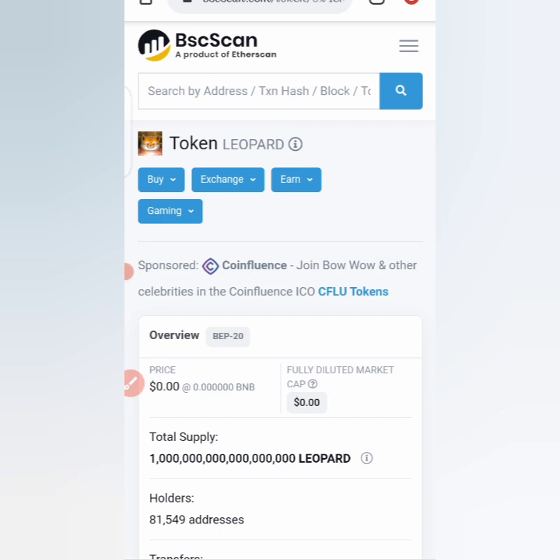If you have any information on this currency, you can drop a comment in the comment section. As for now, we are done with this review of the Leopard token. If you want to learn how to buy the coin, just drop a comment and I will show you a video on how to buy it. Stay tuned and don't forget to subscribe to this channel.